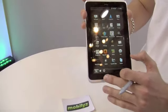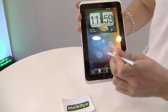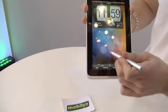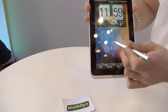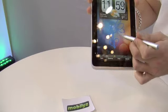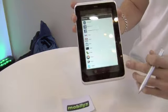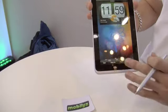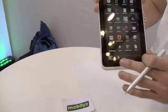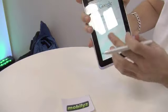The pen doesn't stop at the notes application — you can use it pretty much anywhere on the device. If I want to do a quick drawing on the home screen I can even modify it. Yesterday was Valentine's Day so I can do a Valentine's home screen straight away and share it with friends, co-workers, or anyone.